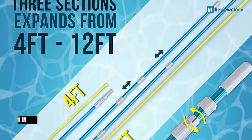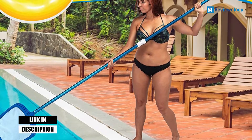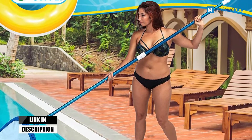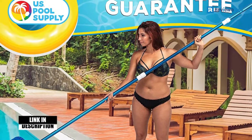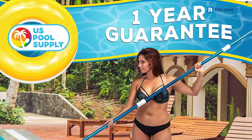It works with almost all accessories, offering flawless compatibility for brushes, nets, rakes, and more. The U.S. Pool Supply Pool Pole also comes with a 1-year satisfaction guarantee, a nice bonus.